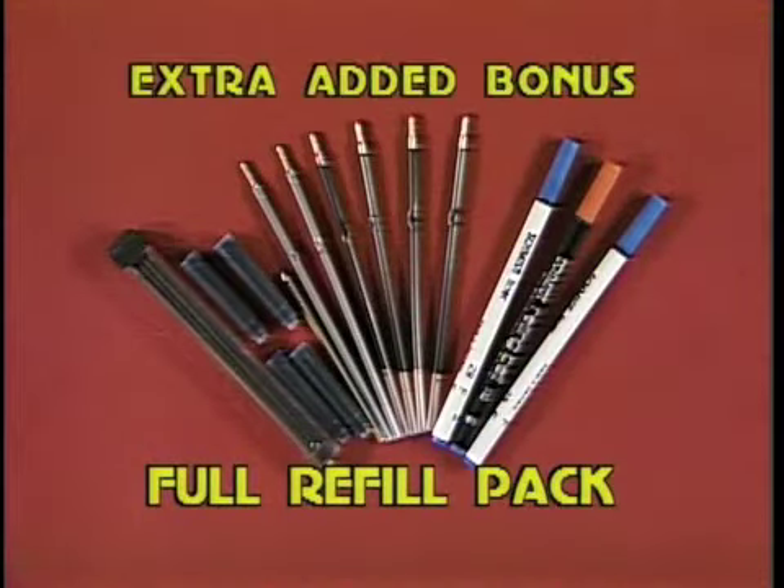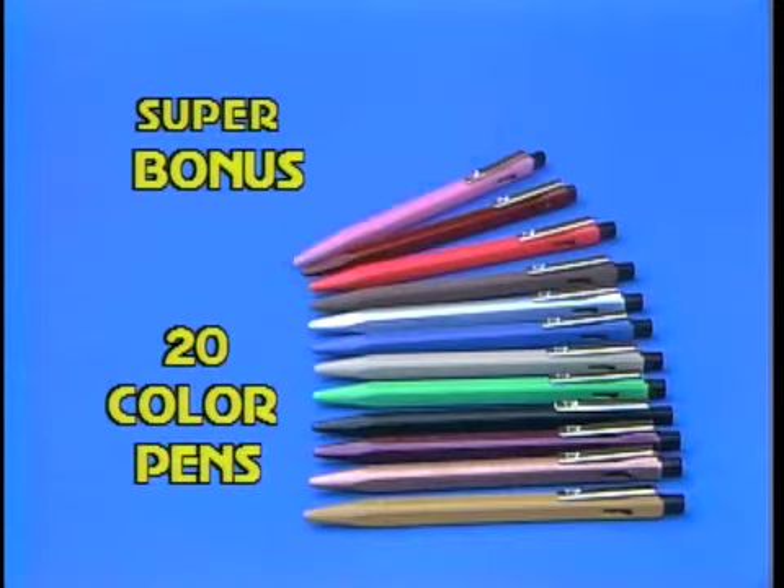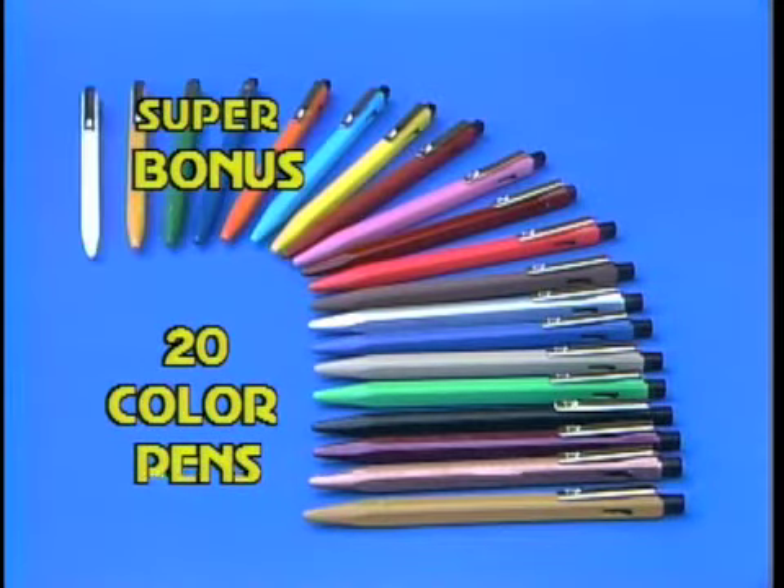You also get the full refill pack. And as an added bonus, this magnificent 20-color pen collection — great for the kids.